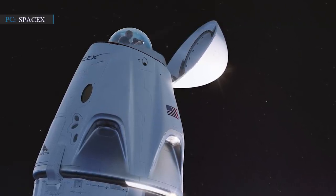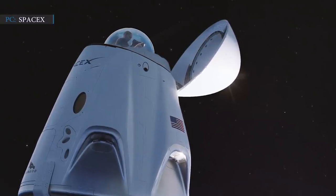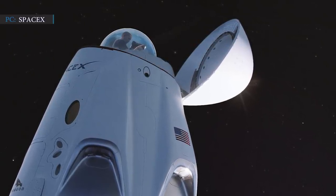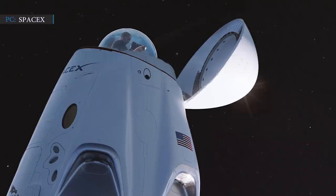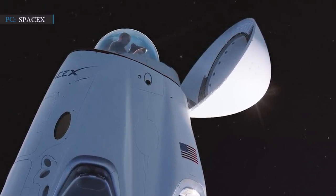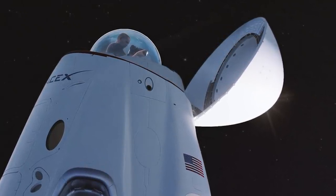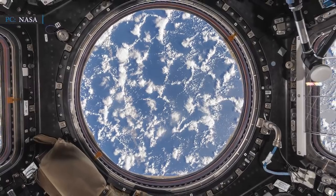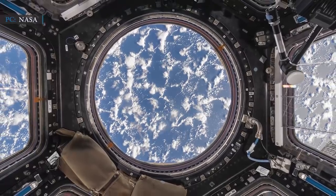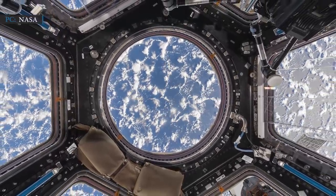On Tuesday, SpaceX exclusively announced its plans for the glass window. The dome-shaped window is located at the top of the Crew Dragon capsule and actually replaces the docking adapter, since the spacecraft will not be docking to the International Space Station. The glass window design is somewhat similar to the famed cupola aboard the ISS, except it features an uninterrupted sheet of glass with no support structures dividing the view.